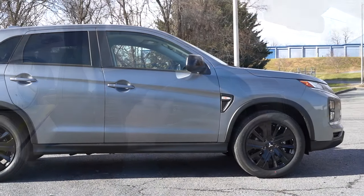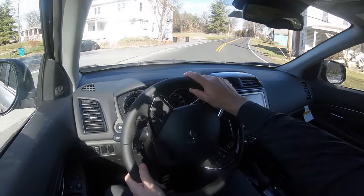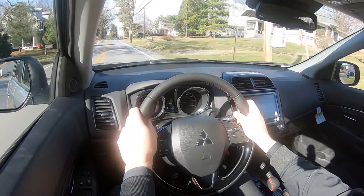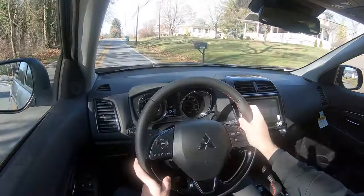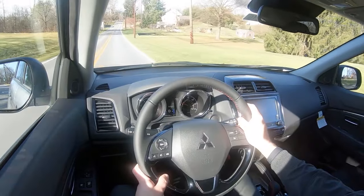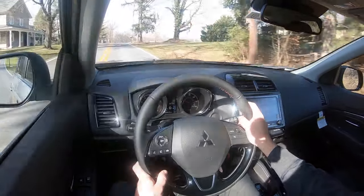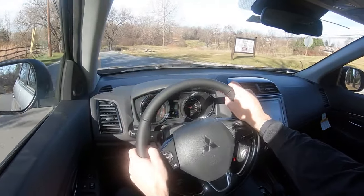On the suspension side, up front you get a MacPherson strut, and in the back, an independent multi-link rear suspension with front and rear stabilizer bars. The roads in Hagerstown are smooth, so no issues with ride quality there. As far as steering feel, it's on the looser side — I would have loved a sport driving mode on the Outlander Sport, hence the name, to firm up that steering feel. Cabin noise is noticeable both under acceleration and with road noise, but that's to be expected in this vehicle.